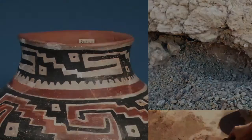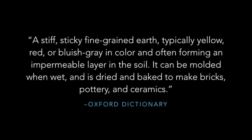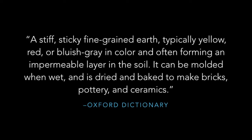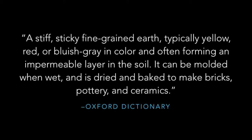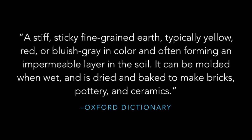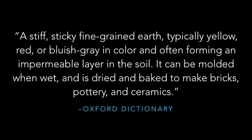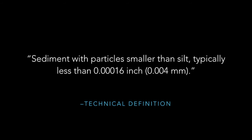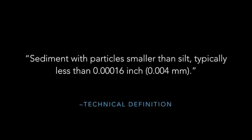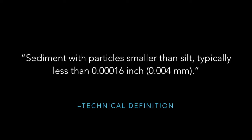Let's take a look at the qualities that make up clay. What is clay? The dictionary tells us that it's a stiff, sticky, fine-grained earth, typically yellow, red, or bluish-gray in color, and often forming an impermeable layer in the soil. The technical definition tells us it's sediment with particles smaller than silt. But that doesn't mean much to us because we're not going through and measuring each particle to see whether it meets the criteria to be clay.